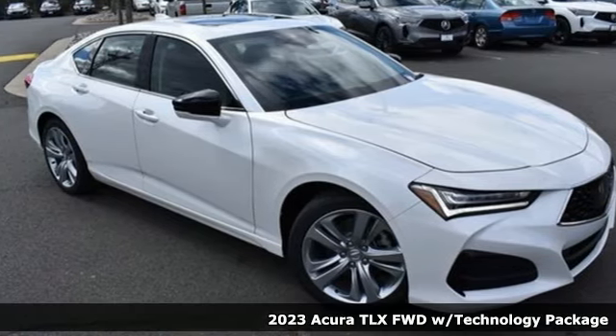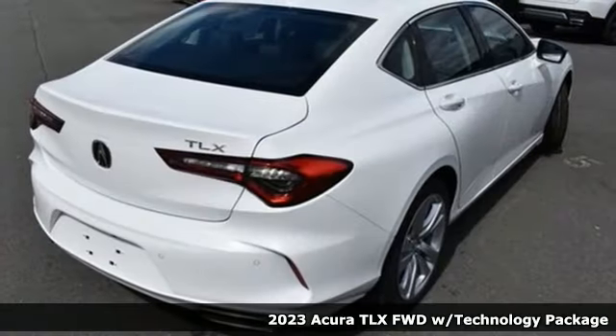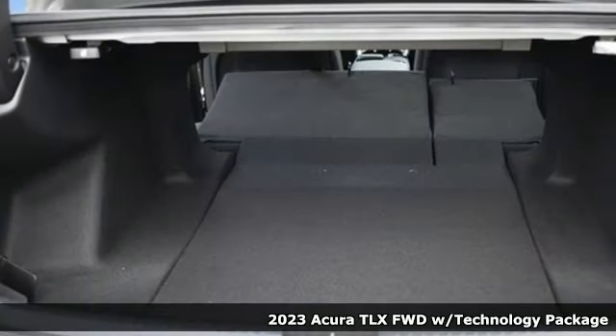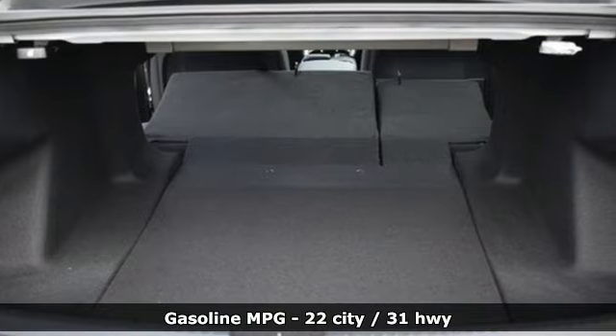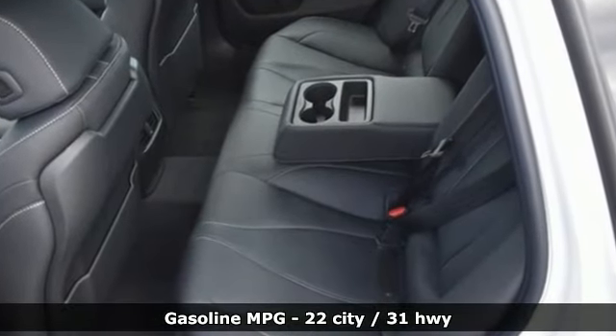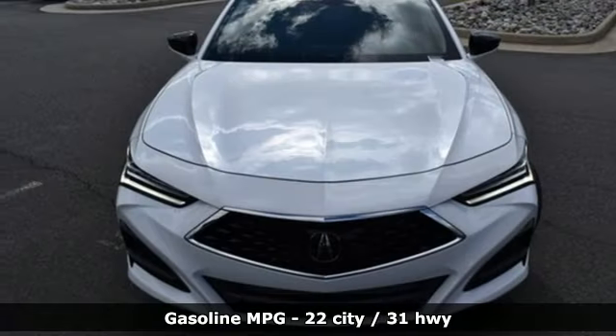Here's a 2023 Acura TLX. Acura believes if there's a better way, take it — and that philosophy shines through in this vehicle. It comes with all the amenities you need: an integrated navigation system with voice activation and dual zone climate control.